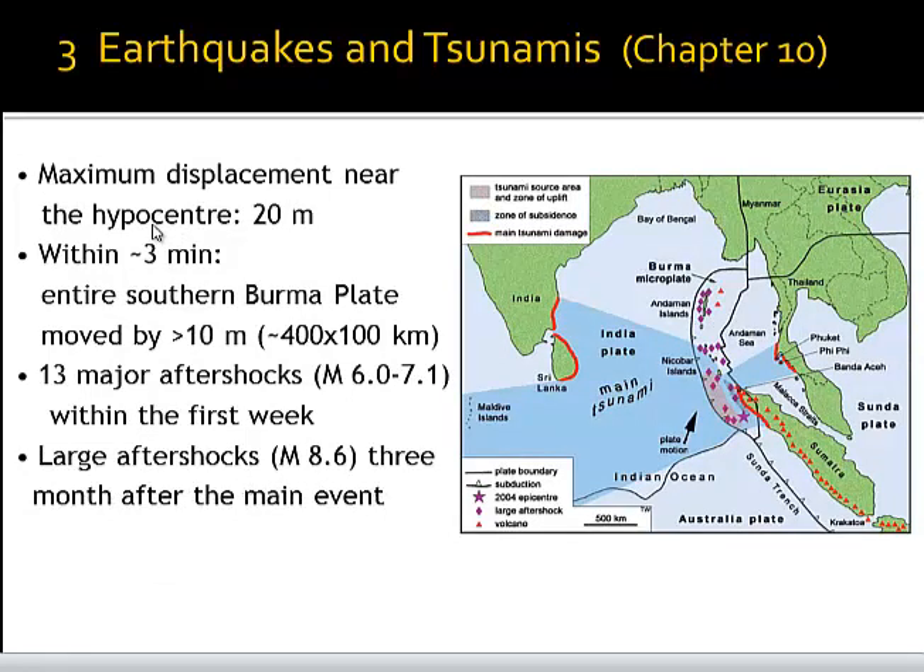When we look at the displacement that occurred, we have a very substantial, large displacement near the hypocenter — 20 meters offset achieved in about three minutes. In those three minutes the entire southern Burma plate, this region, slipped by more than 10 meters on average. This is an area of 400 by 100 kilometers, almost as large as the Eastern Cape Province, and imagine the Eastern Cape Province moving by 10 meters within three minutes — an event that would cause substantial damage wherever you are.